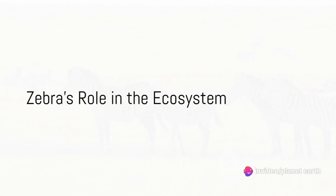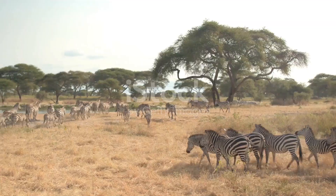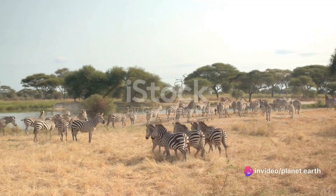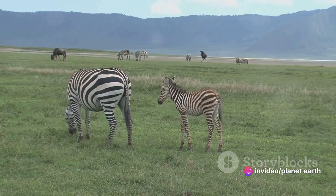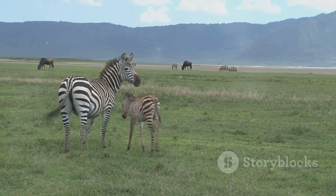Zebras aren't just beautiful creatures — they play a crucial role in their ecosystem. Zebras form a vital link in the food chain, serving as prey for a variety of predators such as lions, hyenas, and crocodiles. This is an essential part of nature's balance, ensuring that predator populations are kept in check.